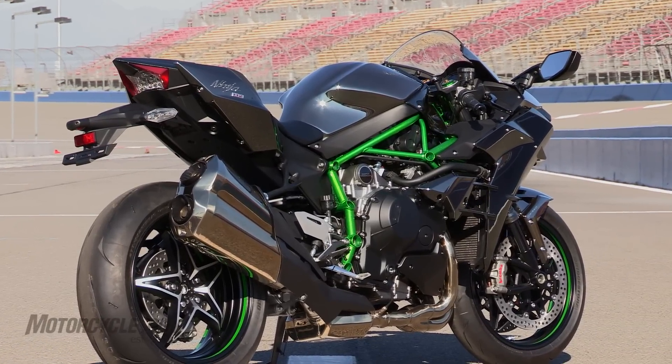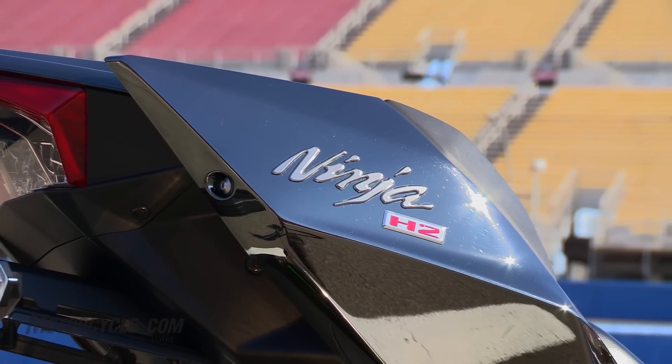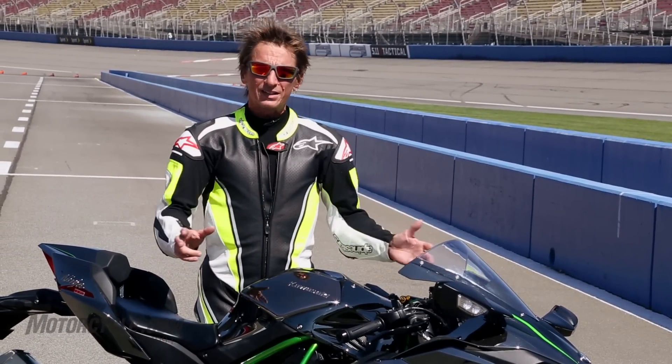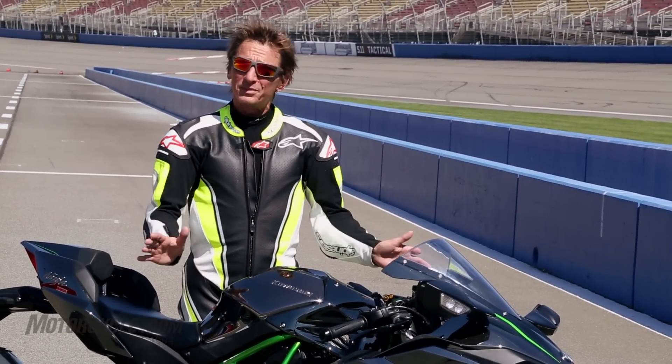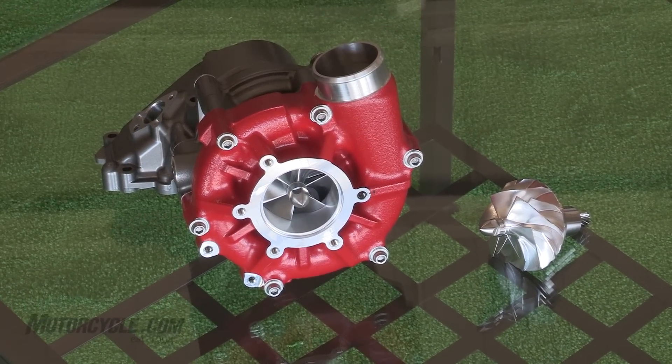The H2 is designed to show what Kawasaki can do. Kawasaki Heavy Industries is a big company — aerospace and everything. When building the supercharger, they asked all these companies to build one to their specs, and all of them said it couldn't be done. So Kawasaki actually did it themselves. That supercharger we showed you is pretty neat trick technology.